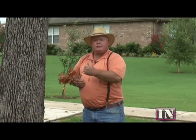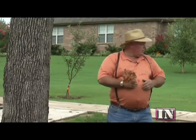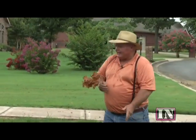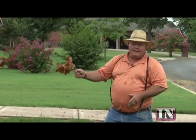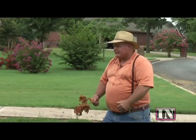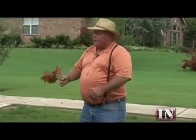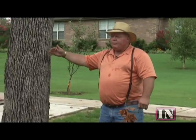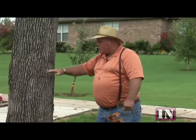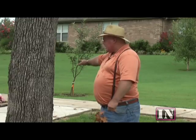Right about here they put a water line in, so even though that's not right next to the tree, it was close enough that there were a number of large roots they messed up. Also, about that far on the other side, they were doing footing work, and they messed up the roots on this tree on the other side as well.